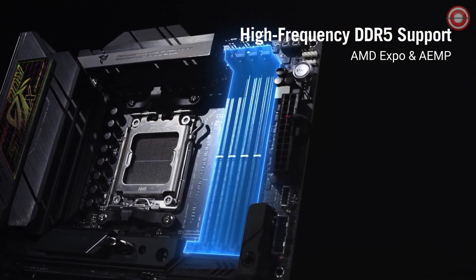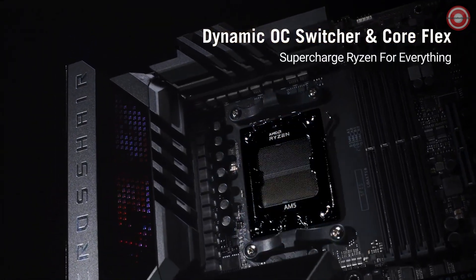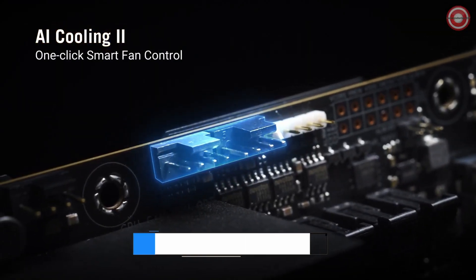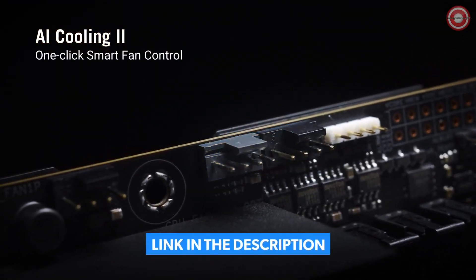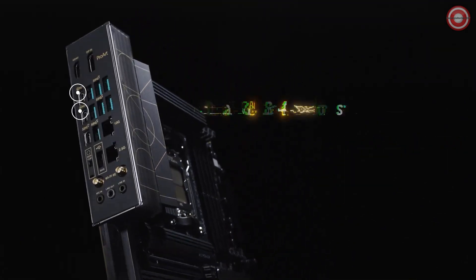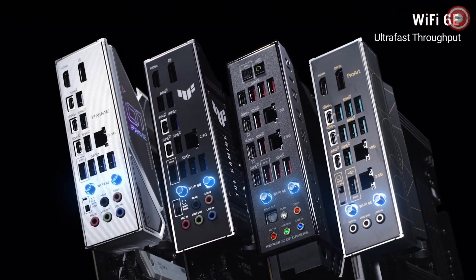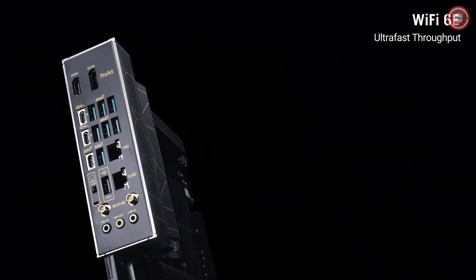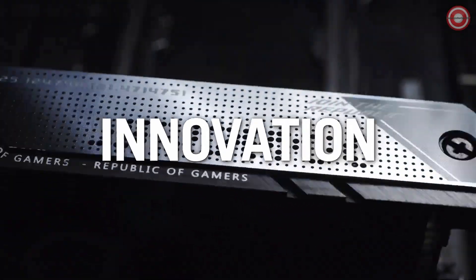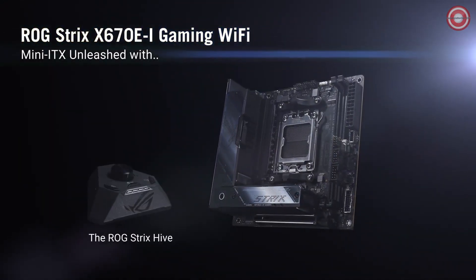ProCool 2 power connectors, micro-fine alloy chokes, and premium metallic capacitors ensure unwavering performance. The optimized thermal design keeps your system running cool under any load. Large VRM heatsinks, integrated aluminum I/O cover, and high-conductivity thermal pads ensure your motherboard stays frosty. Plus, 5 M.2 heatsinks with embedded backplates and the ROG water cooling zone ensure that even your most demanding tasks won't break a sweat.